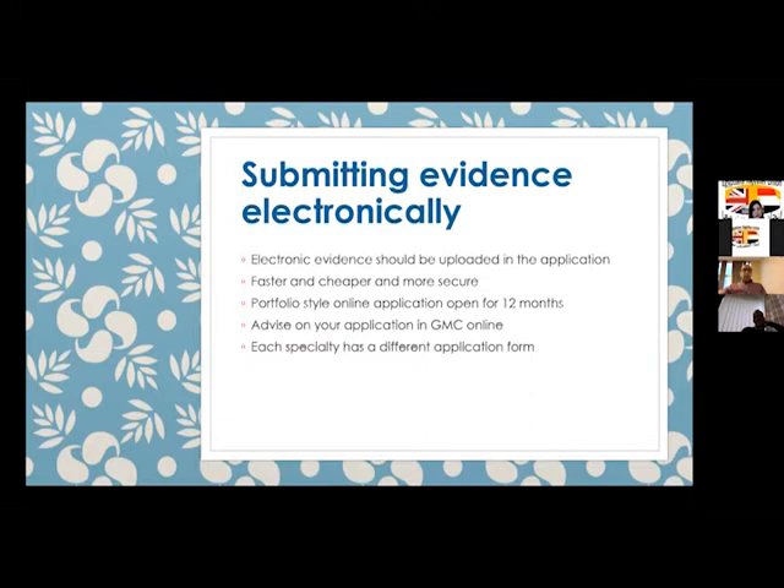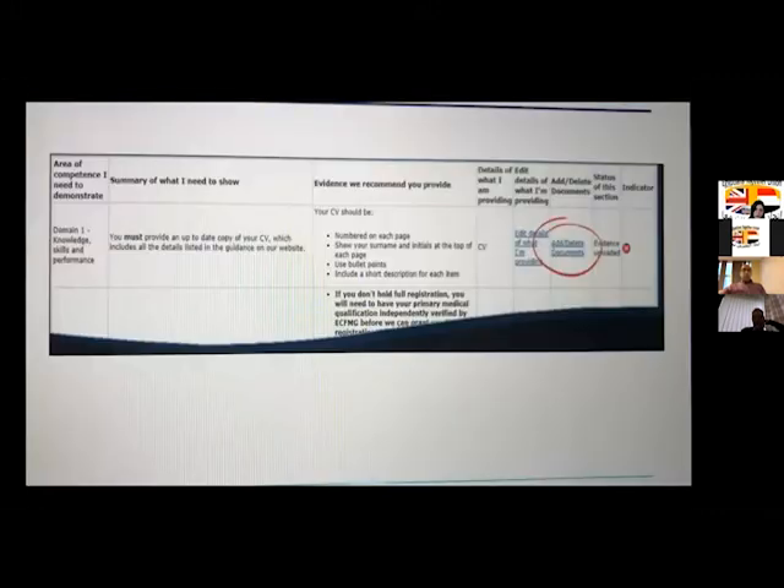Electronic evidence should be uploaded on the GMC website within your application, which is open for 12 months, and you get advice on your application via the GMC online as well. Once you open the application, it will tell you exactly what you need to upload. For example, it will list your CV, tell you the number of pages, and you can add, edit, or delete documents as needed.